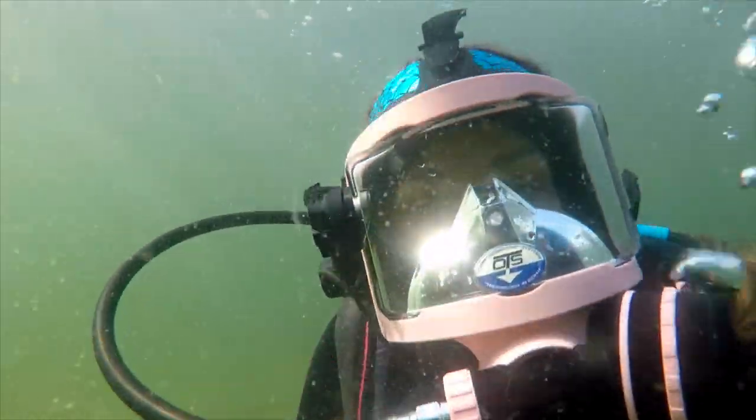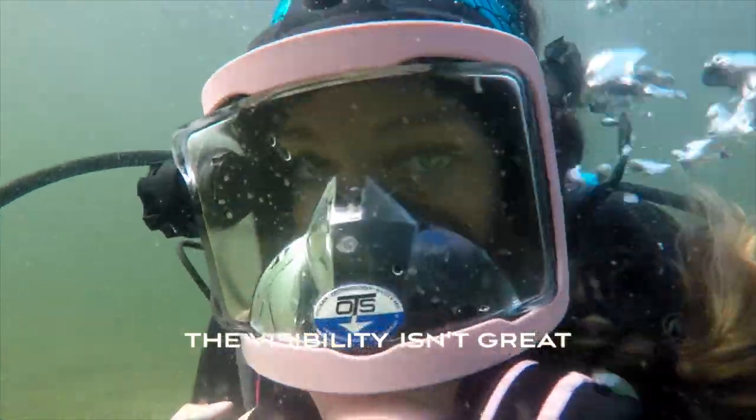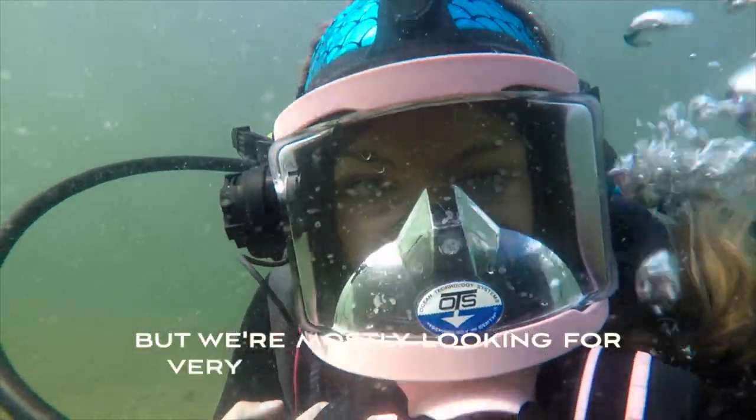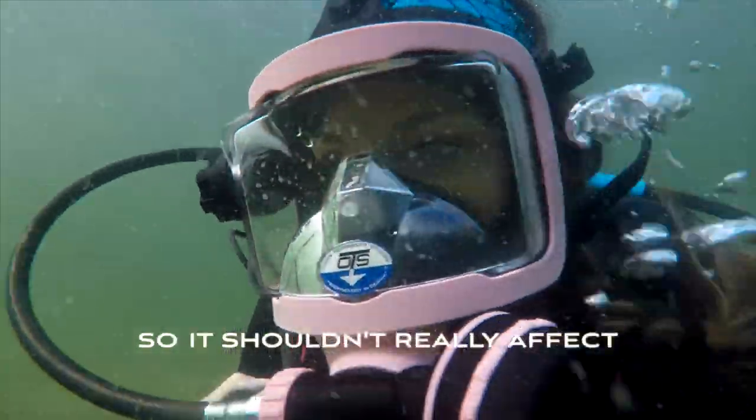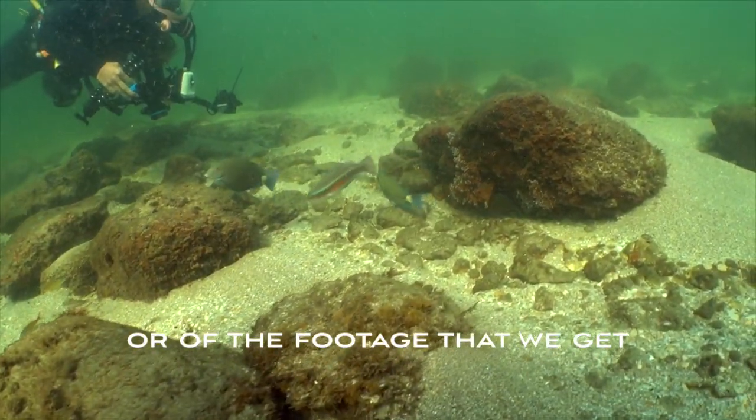We're diving with the travel rod — it's going to be small, the durability isn't great, but we're mostly looking for very small animals today so it shouldn't really affect the quality of the footage that we get.